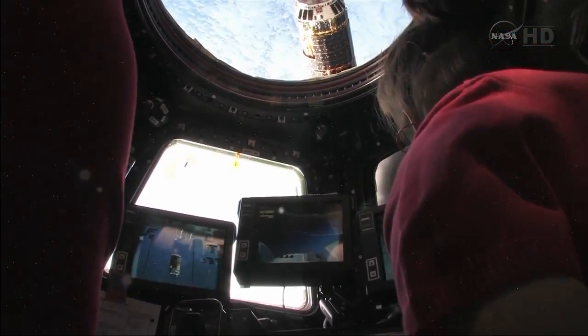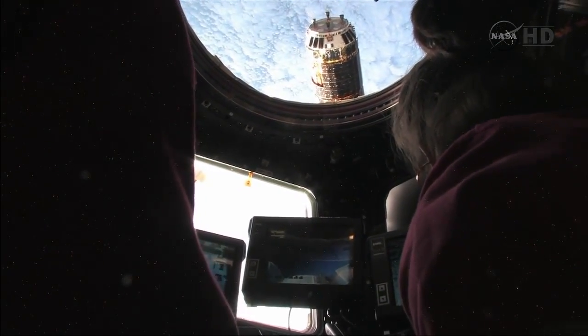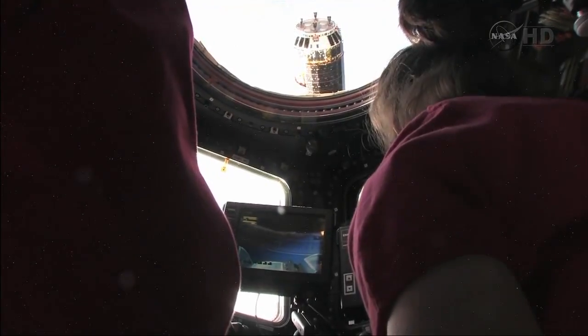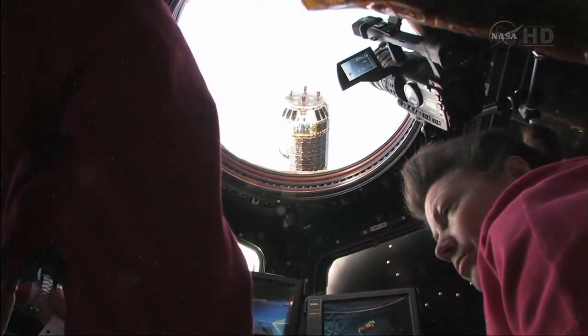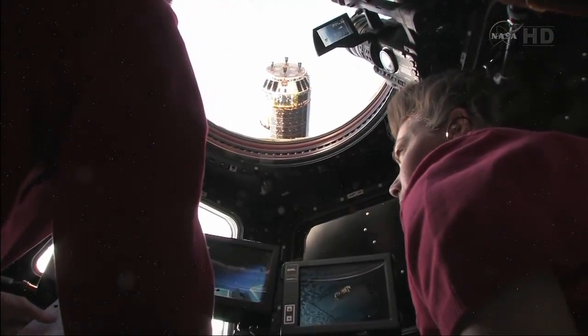We copy your ready power, thank you, and we'd like to request a Block Bravo calldown from the mast camera, if you would, please. Copy. Mast camera 37. Okay, 37 is there.